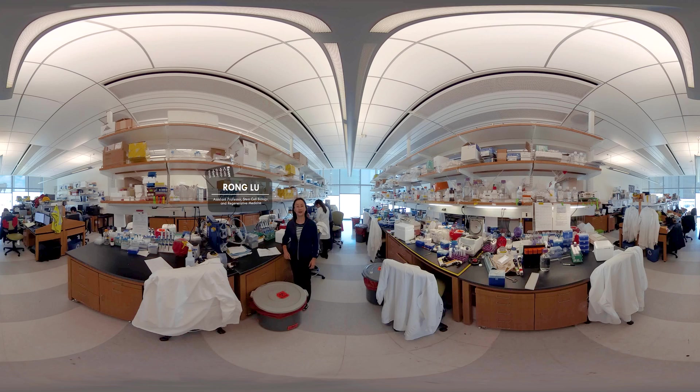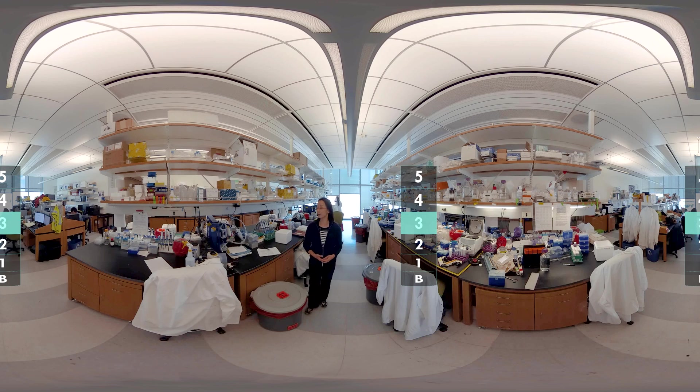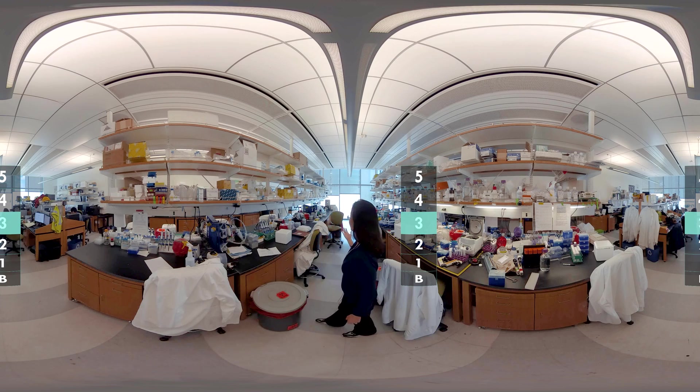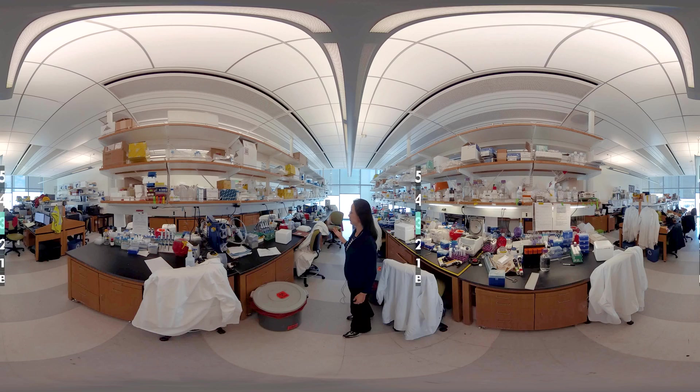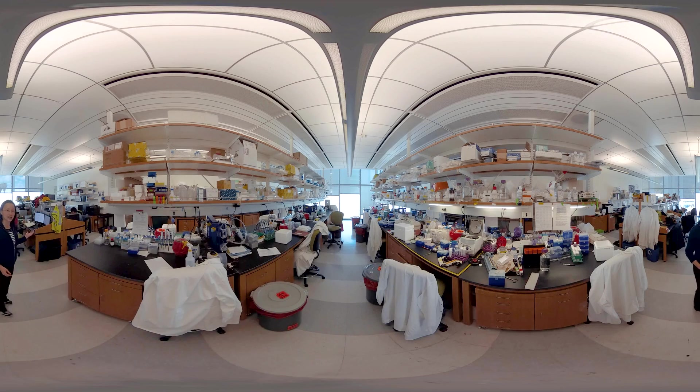Hi, I'm Rong Lu. My lab is interested in understanding hematopoietic stem cells at a single cell level. We're interested in studying how individual stem cells are different from each other, and how different stem cells work together to maintain a balanced blood supply. Here is the third floor of the building, and this is where my lab is. On this side is our wet lab, where people do experiments and bench work, and on this side is our desks and computers, where people do data analysis — what we call the dry lab.